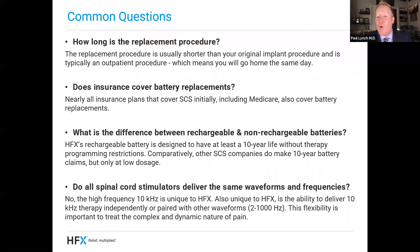So let's get to a couple of questions. How long is the replacement procedure? It's shorter than your original implant — every doctor is a little bit different, but in my practice it's usually less than 30 minutes, it's one small incision, and you replace it. It's usually done under just fairly mild sedation. The next question we get a lot is: does insurance cover battery replacements? The answer is nearly all insurance plans in the United States, if they covered your stimulator originally, will cover a replacement.